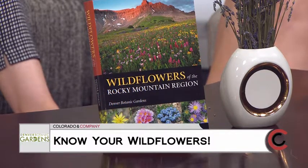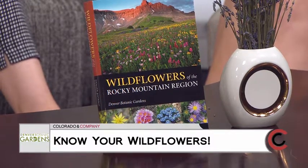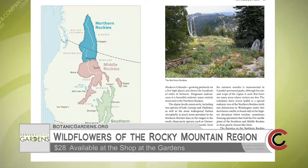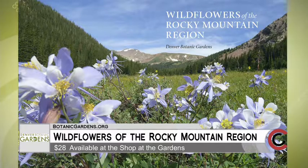Whether you're traveling in Colorado or another state, you can have a handy guide to check out the flowers while you're hiking and exploring. There are about 1,200 plants featured, and each has a photo and descriptive profile. It took four years — figuring out what plants to cover, collecting all the information, and taking photos. Most of the photos the horticulturists themselves took on their hiking expeditions.